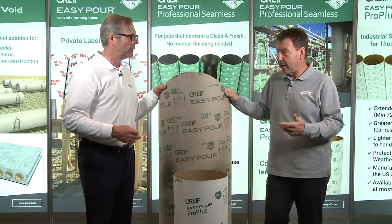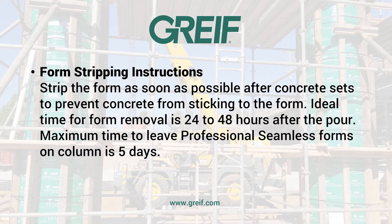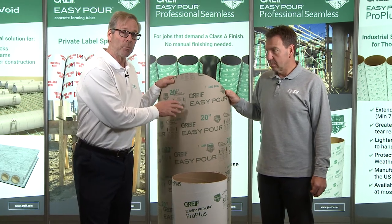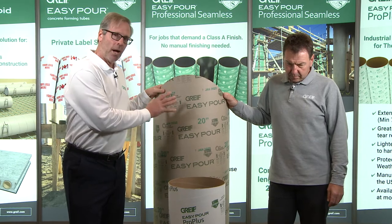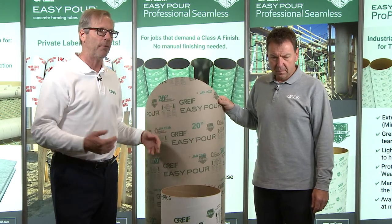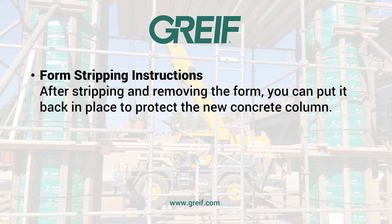Is there a limit of time that the form has to be removed? What we recommend is that once the concrete sets, remove the form as quickly as possible. Typically, depending on weather, we see concrete setting within a 24–36 hour period. So minimum 24 hours curing time, maximum five days. A lot of people on job sites say they want to keep the column protected — worried about people running into it or carrying bricks and blocks that may damage the column. What we recommend is that after they put that slit and remove it, simply put it back on again and use it as a protective sleeve for the remainder of the job until you want it to be removed.